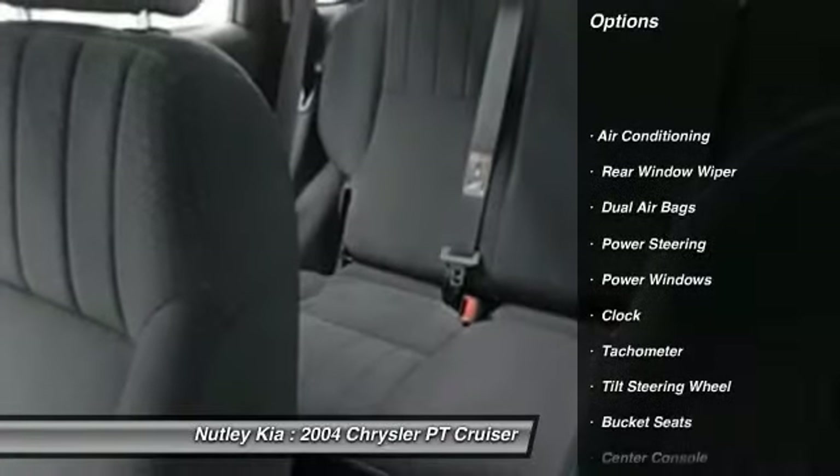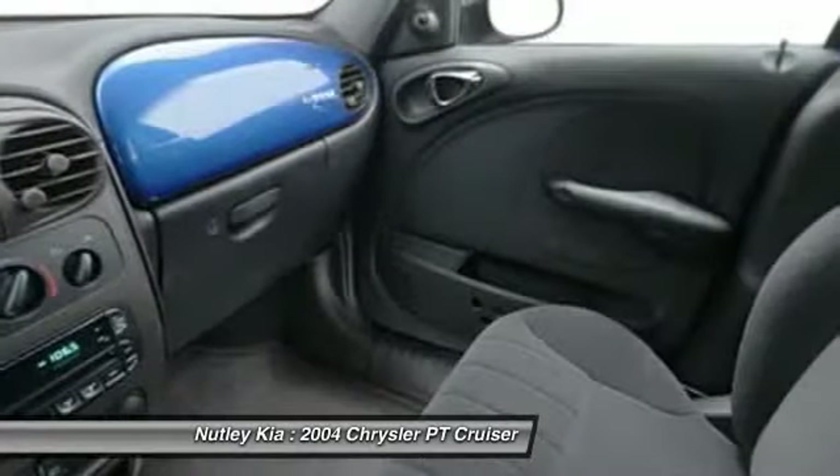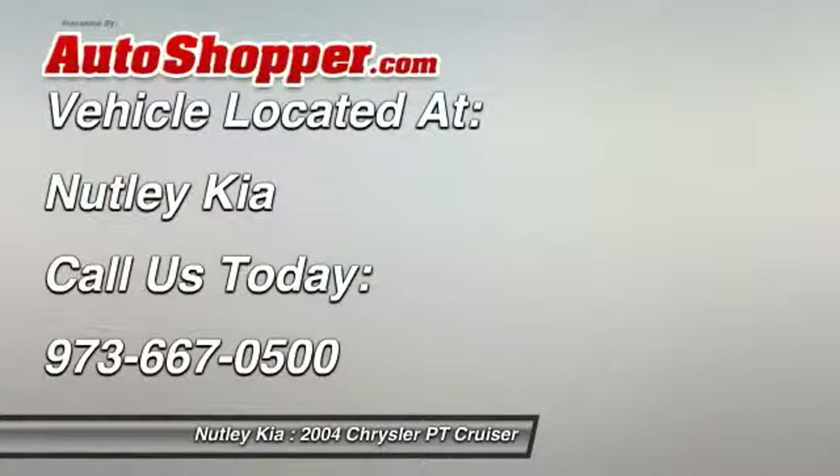Dual airbags, power steering, front air conditioning, power windows, clock, bucket seats, rear window defroster, intermittent wipers, center console, tachometer.